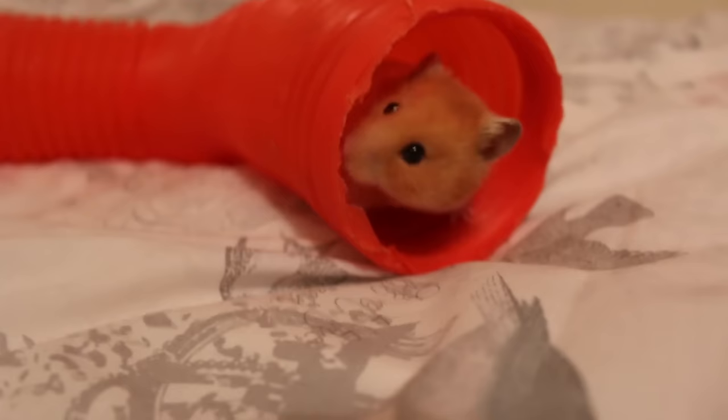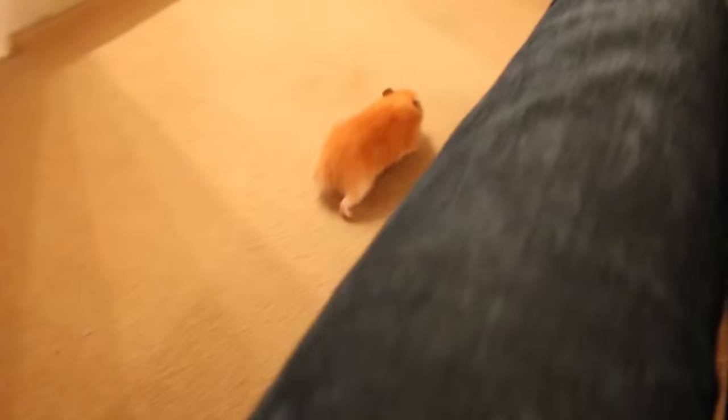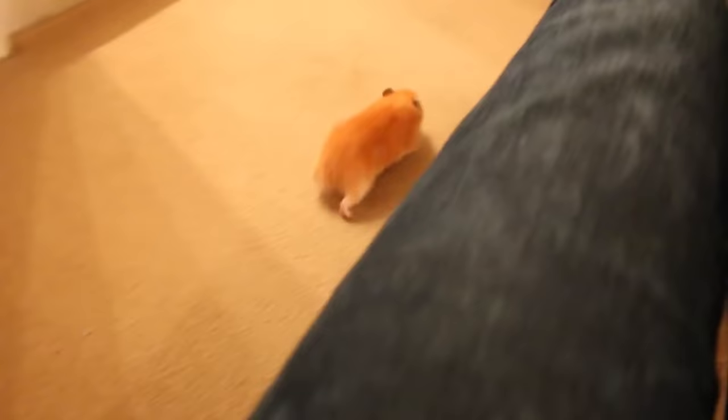So that's the video on hamster fur types, markings and colours. Hope you enjoyed and found this helpful. Any comments or questions, leave them down below. If you like our videos and want to see more, then go subscribe. And if you enjoyed this video and found it helpful, then don't forget to hit that like button.